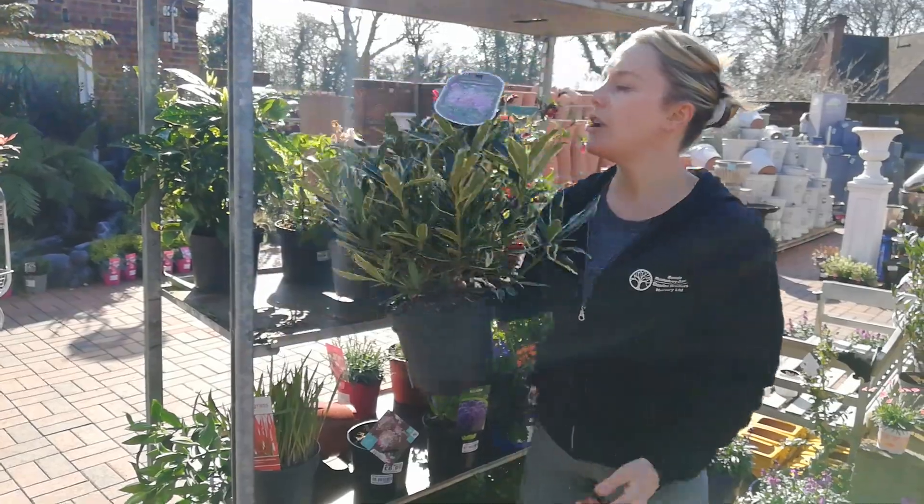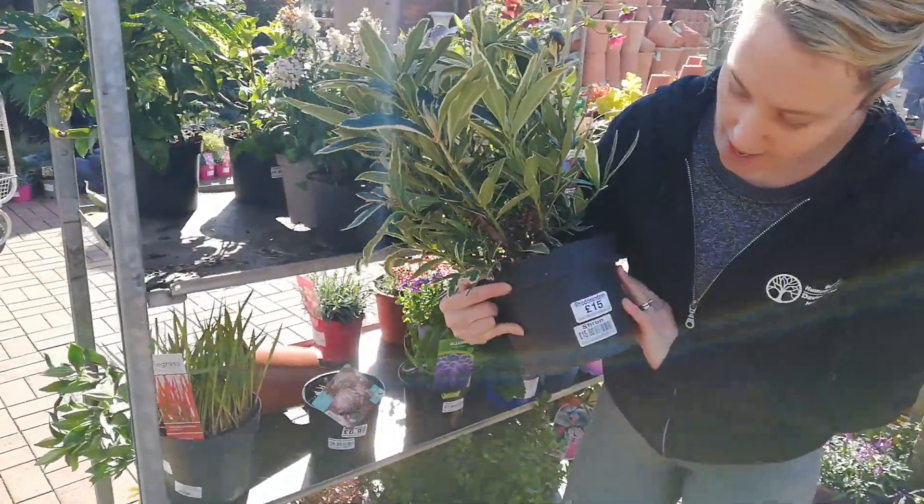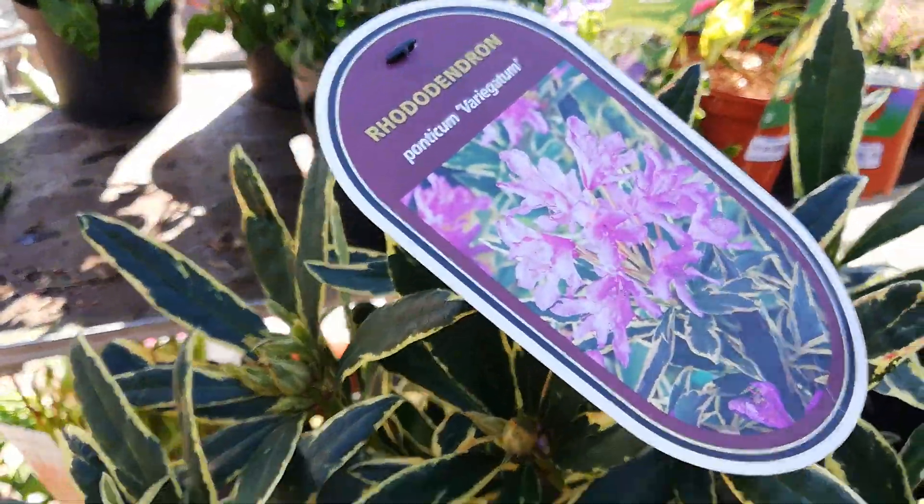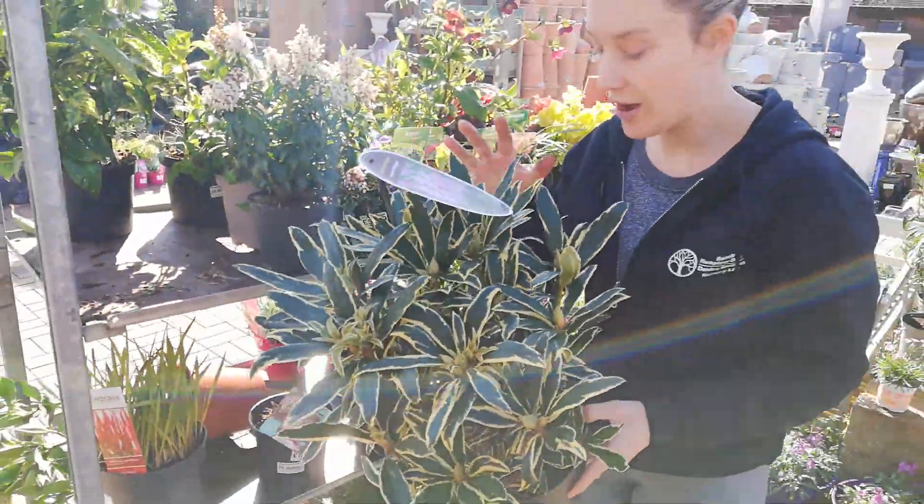We've got Rotodendrons which do like an ericaceous compost. This is £15, this is the variegated variety called Ponticum Variegarten which I particularly like. But there are straight green ones as well.